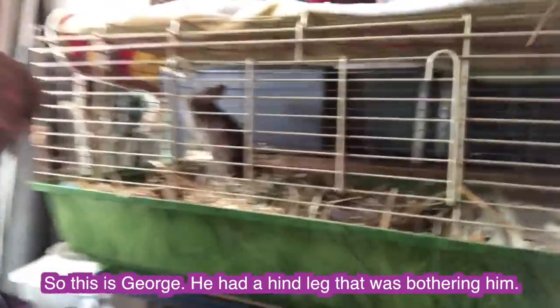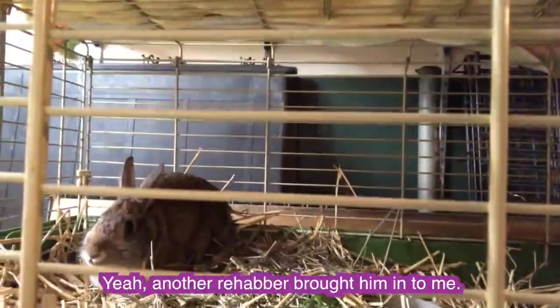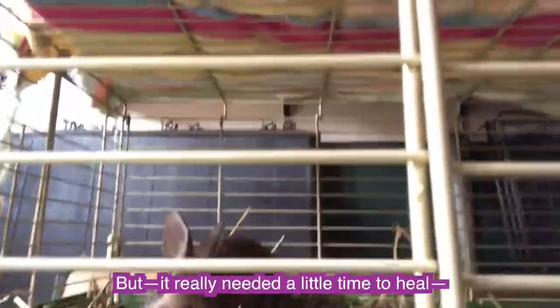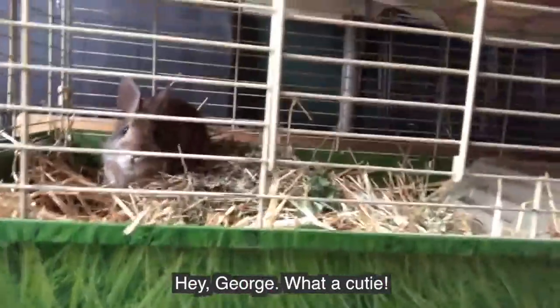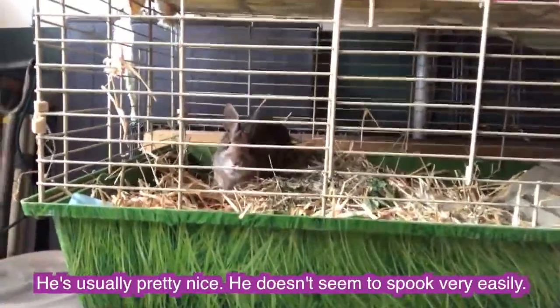This is George. He had a hind leg that was bothering him. Another rehabber brought him in to me — it really needed a little time to heal. He's usually pretty nice. He doesn't seem to spook very easily.